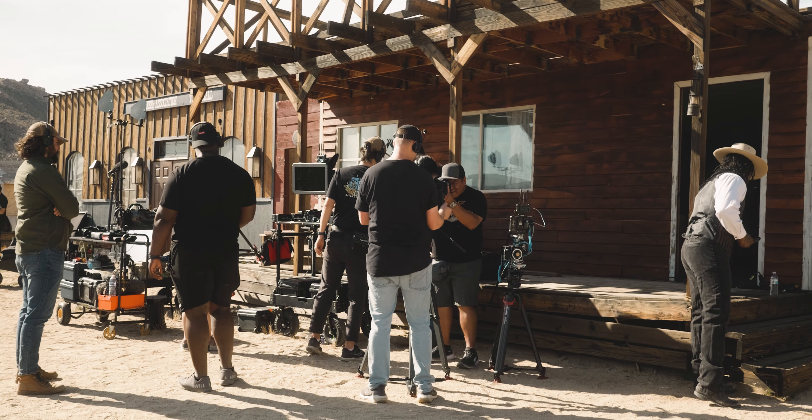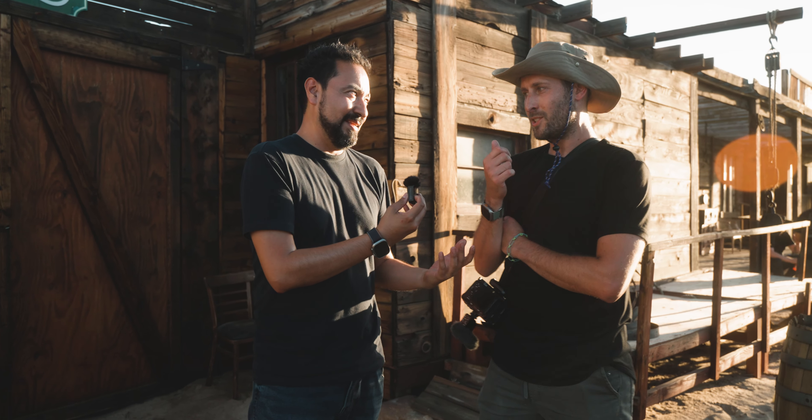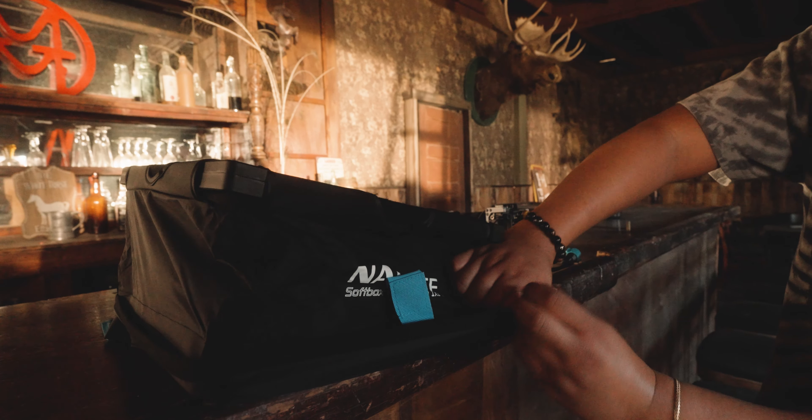A production like this is so expensive that I couldn't fund it personally. Are you allowed to say the budget? Yeah, go ahead. It's over a hundred thousand dollars to do this. This is all possible from all the brands that sponsored this short film, and at the same time we're able to make so much content with it.